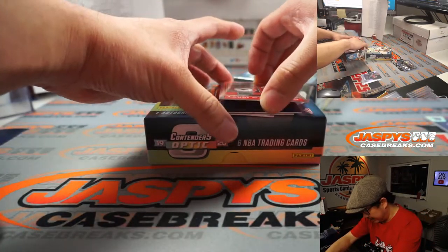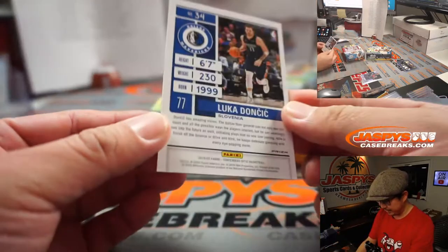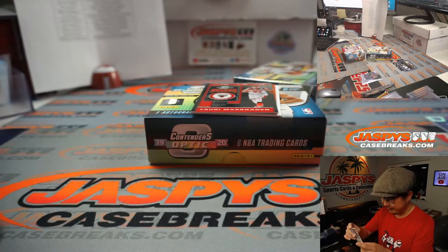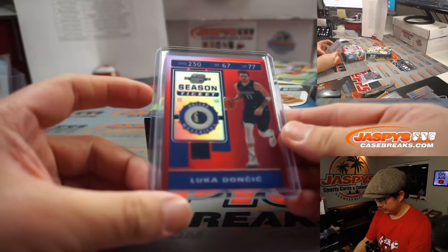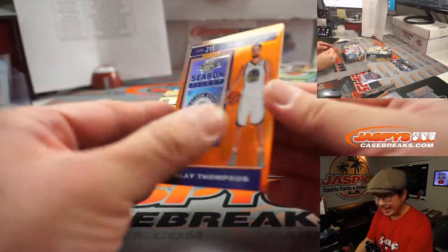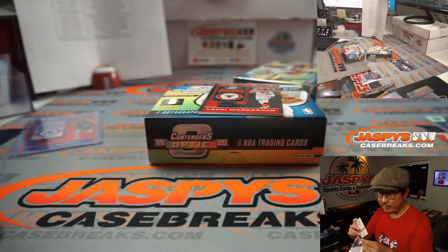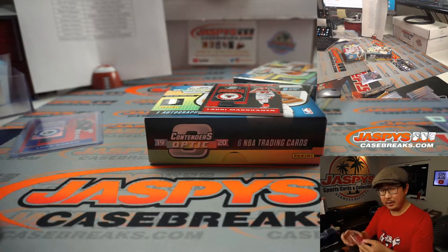Behind Lauri Markkanen are a couple more cards. And then the autograph — Luka Doncic. Nice. Second year Luka, red. And an orange parallel back here — it's Klay Thompson numbered to 49. That'll be for Golden State. Zoom in with the Warriors.